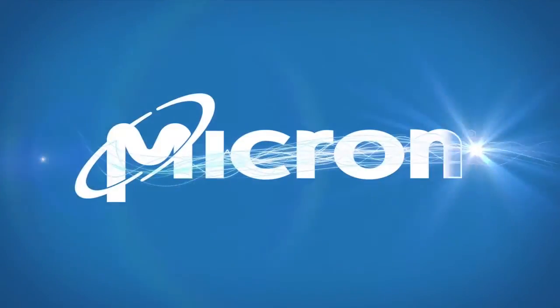Micron really treats me good. They give me the ability to move forward as fast as I can perform. And I see great opportunities here for me to get where I want in life.